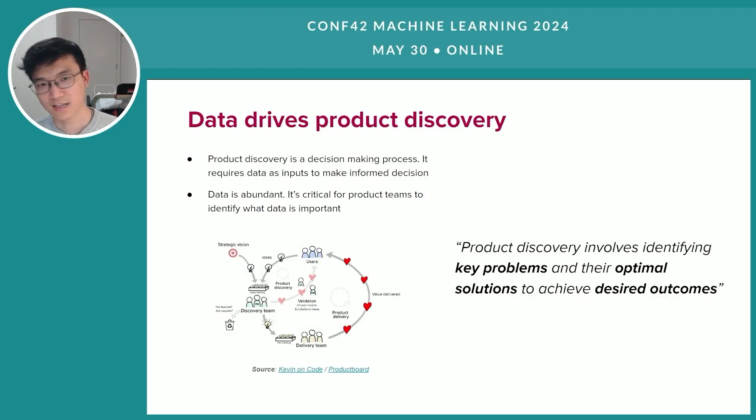To answer this question, let's take a step back and look into the definition of product discovery. Different organizations might have slightly different understandings of product discovery, so in this talk I would define product discovery as a process of identifying key problems and their optimal solutions in order to achieve the desired outcome.